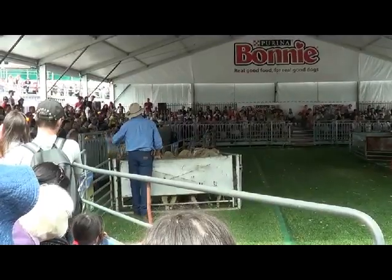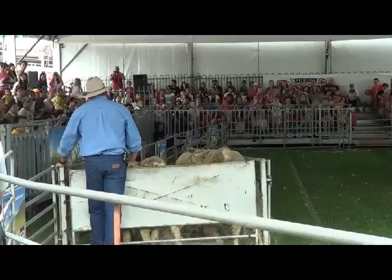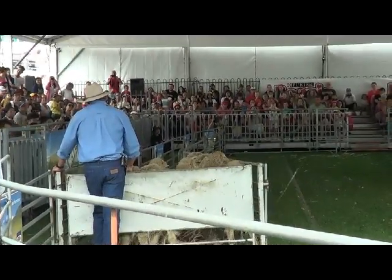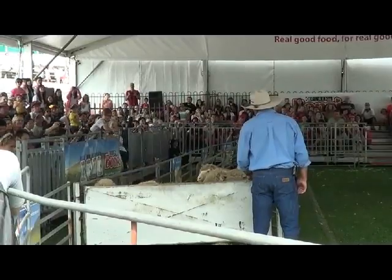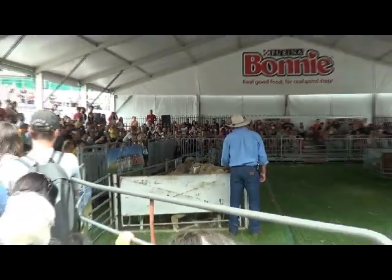He just gets his dog to move these sheep forward up the funnel, because they must be a bit afraid of moving into enclosed areas, I guess. The guy starts giving the dog some signals and the dog moves them up.